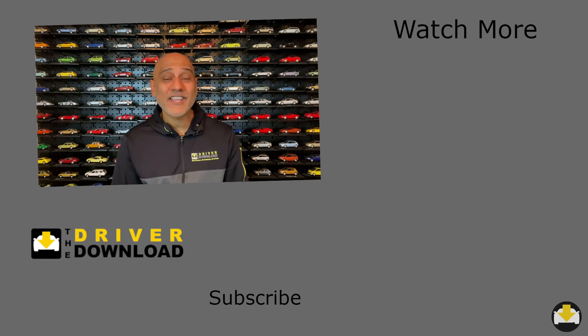Thank you for watching! Please give the video a like, share your comments and subscribe to the channel.